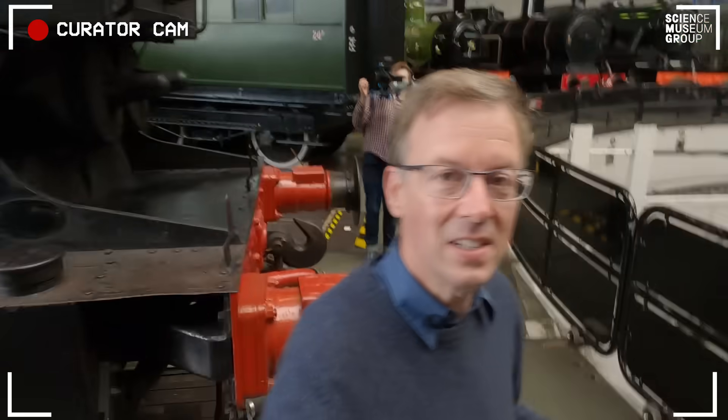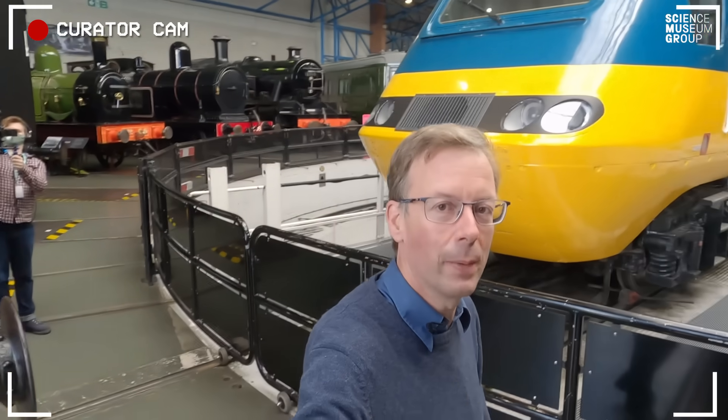Hi and welcome to Curator with a Camera. I'm Anthony Couls, Senior Curator of Rail Transport and Technology, and today we're going to have a look inside the very first 125 power car.